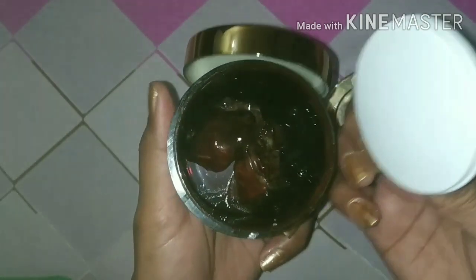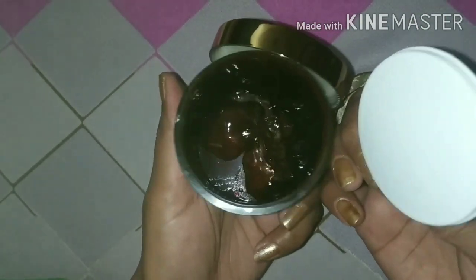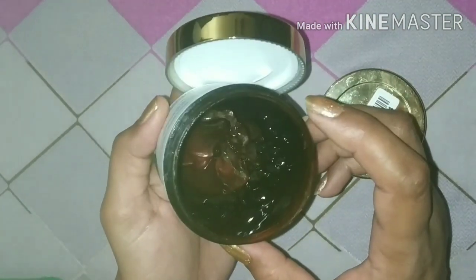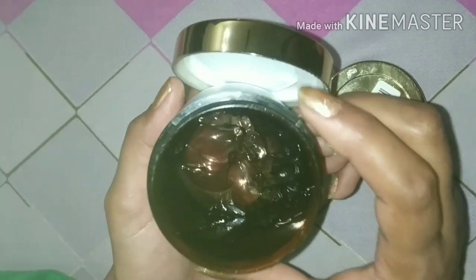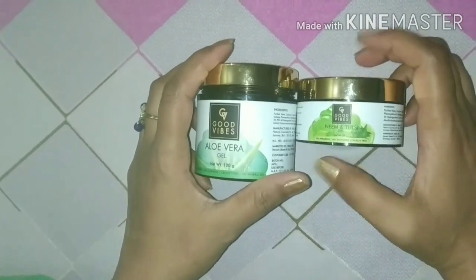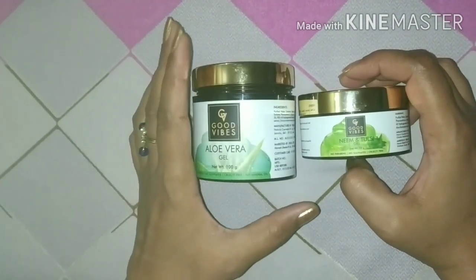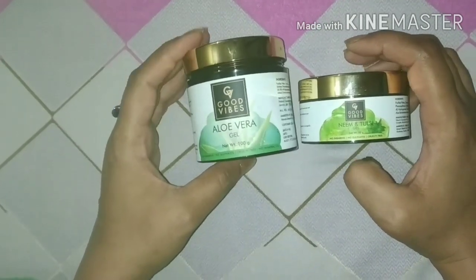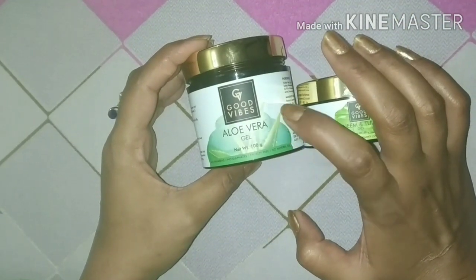This gel also has a lid, and you can see that my container is completely finished. Before I tried it on my face, I added it to a hair mask. Its fragrance is very good. Now I am also using it as a conditioner. Aloe vera is very good for both skin and hair, but fresh aloe vera has no comparison — I mostly use aloe vera gel directly from plants. But if you don't have time, you can use this product. It is a good brand.